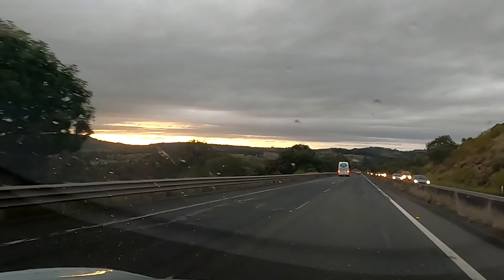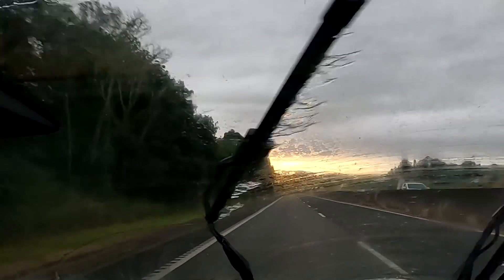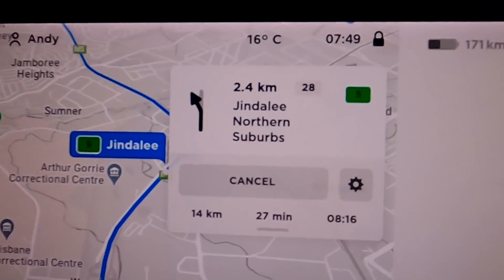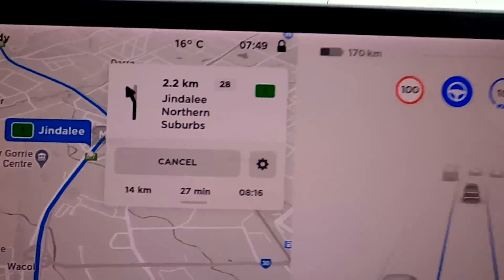Welcome back to another episode here from the off-grid garage. We're going in an easterly direction this morning to pick up more gear for our project. 27 minutes for 14 kilometers — what is going on here?